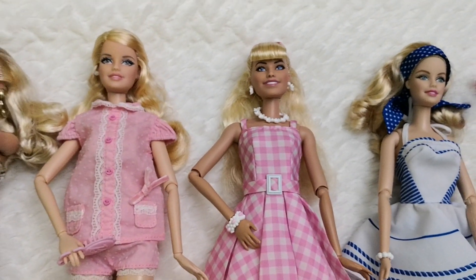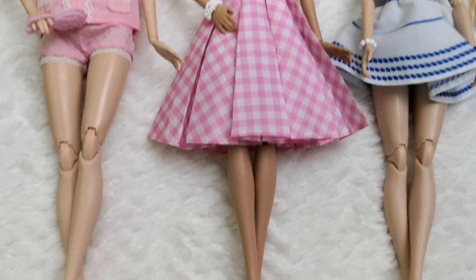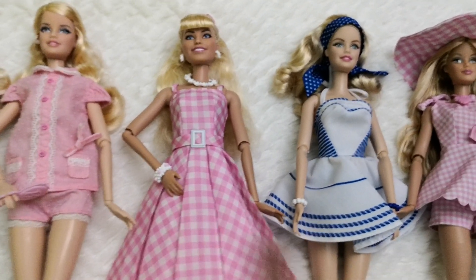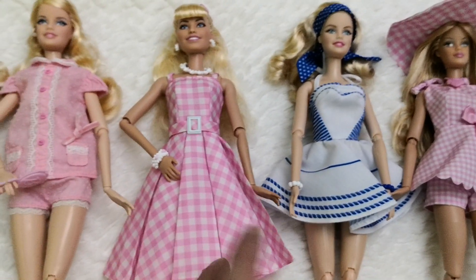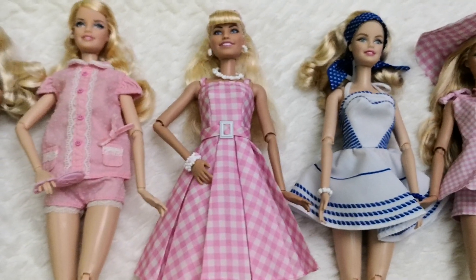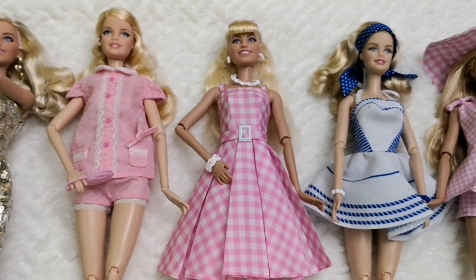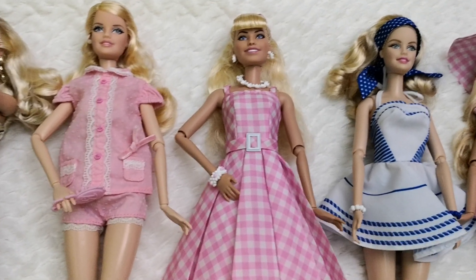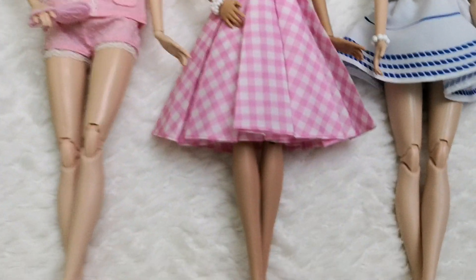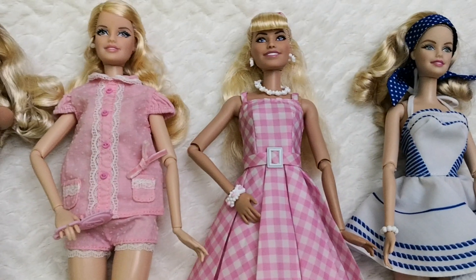Fifth is the Perfect Day Barbie with the gingham picnic outfit, which I very much like as well. These outfits are better quality when you actually touch them, but even visually they make a really good impression. I love that she came with earrings, a necklace, a bracelet, and really cool pumps.